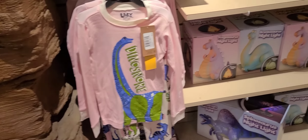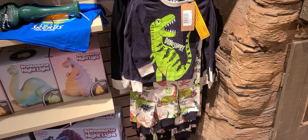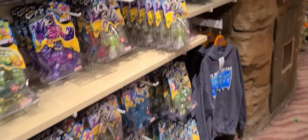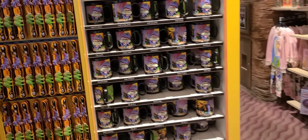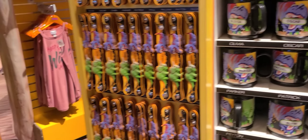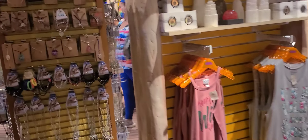There's the stuffing, and the clothes on the back wall. Look at that little kid's outfit — pajamas! They also have named cups; you can get a cup with your name on it. It looks like they have a lot in the dino store.